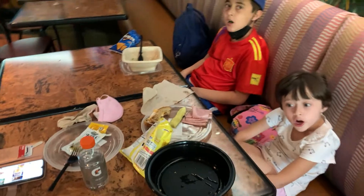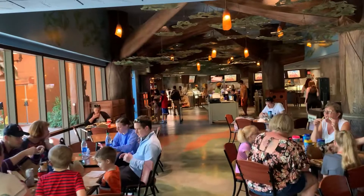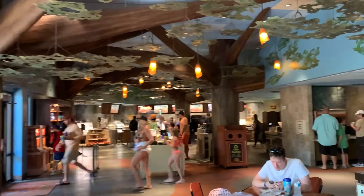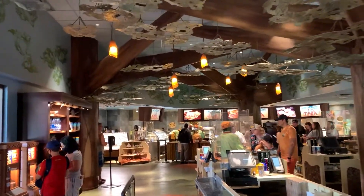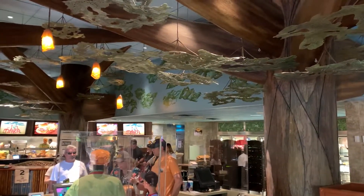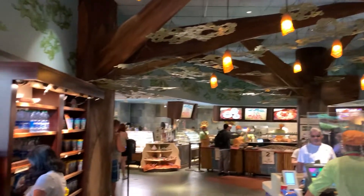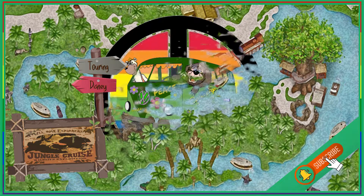I've got to keep walking around this resort today.